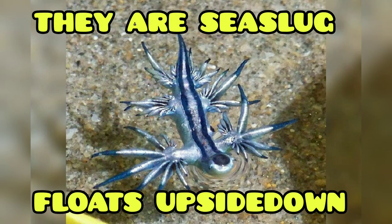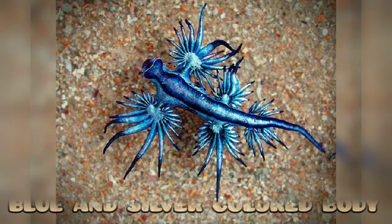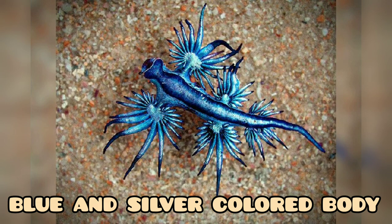Next is the blue dragon. They are sea slugs that float upside down in water. They are usually blue and silver in color.